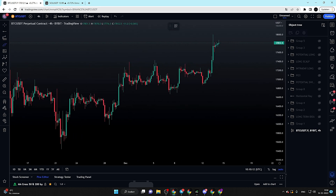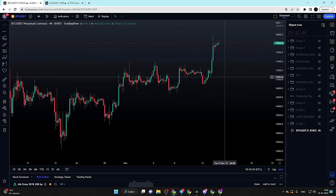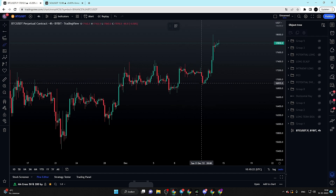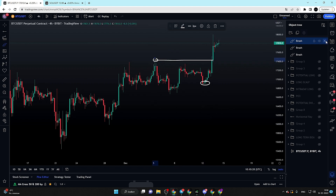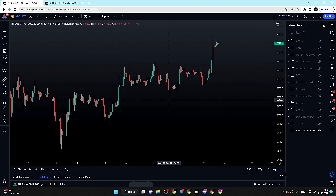Yesterday, due to the CPI data release, we got a massive move towards the upside. The beauty of this move is that me and my VIP members entered a long position and we closed out 100% of our long position at the top. That was definitely a very nice trade. We could have held it a little bit longer, but I'm definitely very satisfied with the profits we took.